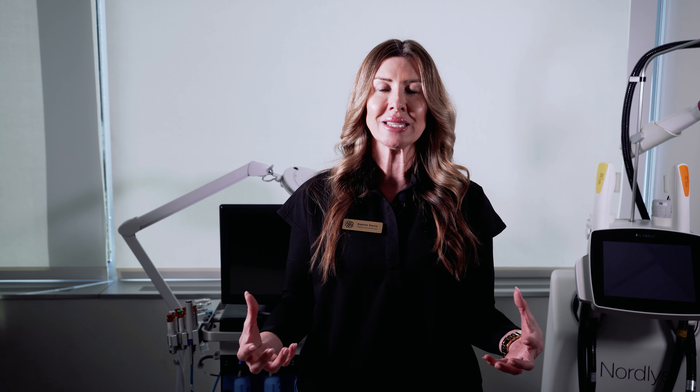What you can expect from a Hydrafacial treatment is cleansing and exfoliation. The first step will be two passes of cleansing and exfoliating, which lays down a nice serum to start softening whatever is in your pores and the cellular glue that's holding dead skin on.